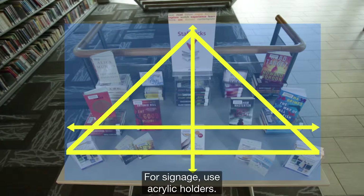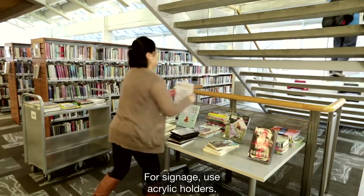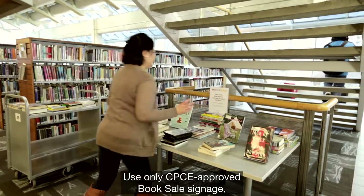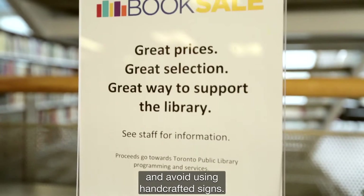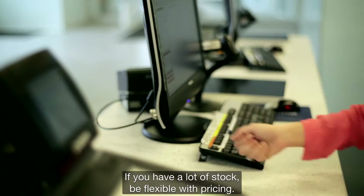For signage, use acrylic holders. Use only CPCE approved book sale signage and avoid using handcrafted signs.